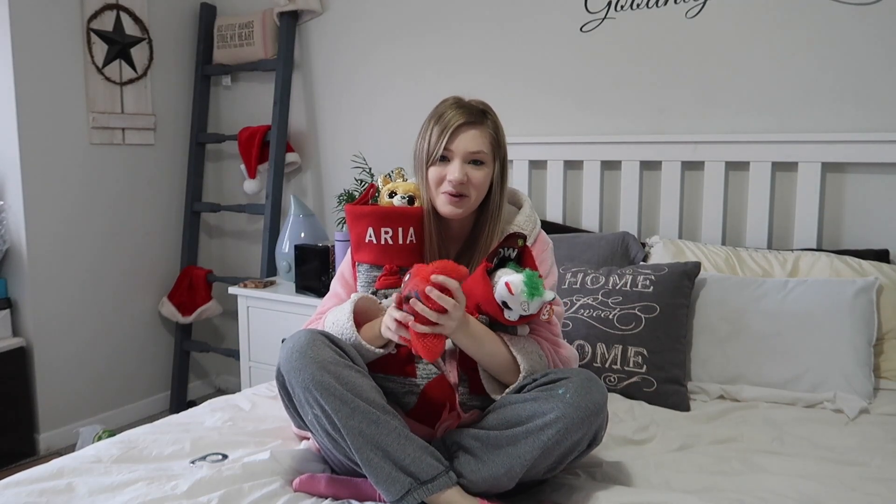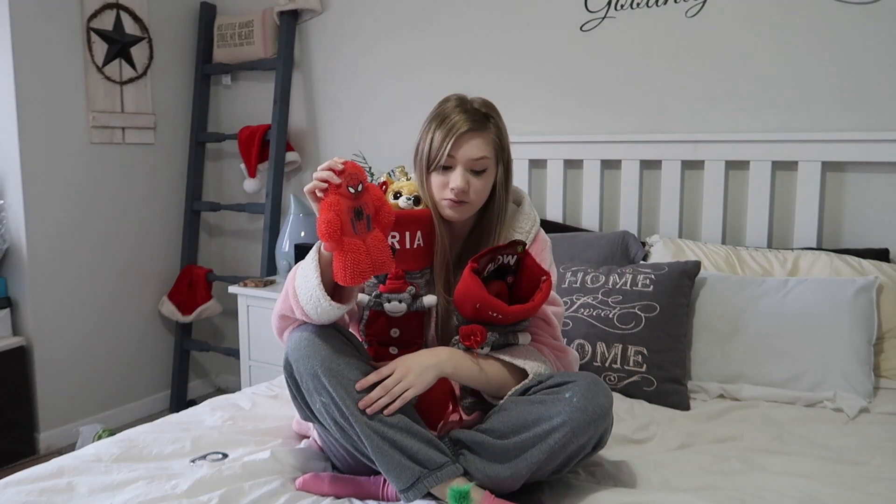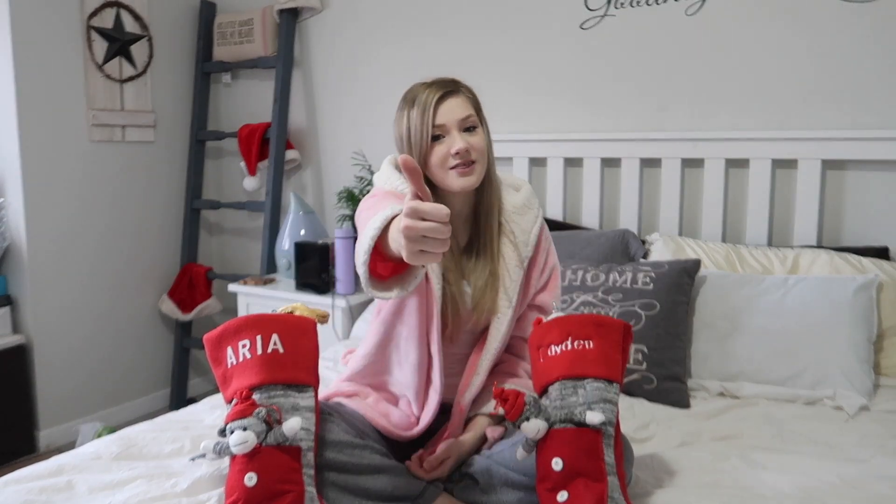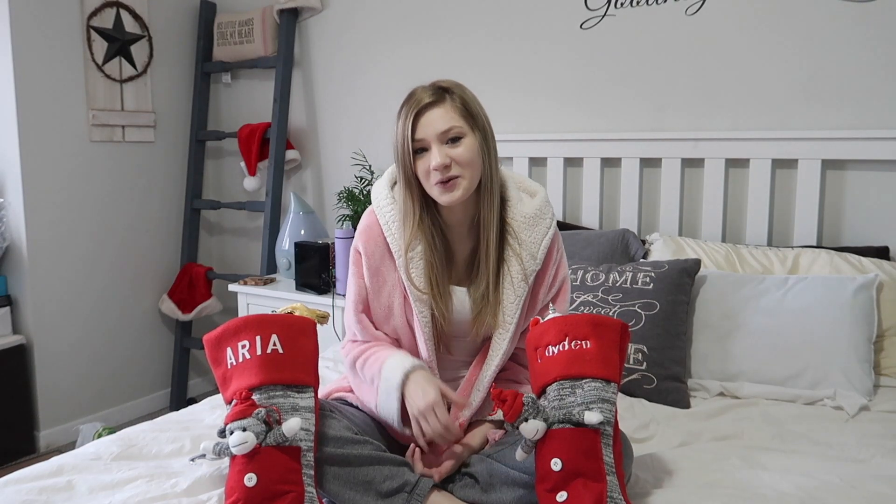So these are their stockings — they are so cute! I love the little animals sticking out of the top of them. Everything fit! I just decided to put that stretchy Spider-Man guy somewhere else and wrap him up instead of putting him in the stocking, because he's full of air and takes up a lot of room. So the little Spider-Man guy is going to go outside of the stocking. I hope you guys enjoyed this video and seeing everything in the kids' stockings this year. Make sure you give this video a thumbs up and subscribe if you haven't, and I'll see you guys in the next video. Bye guys!